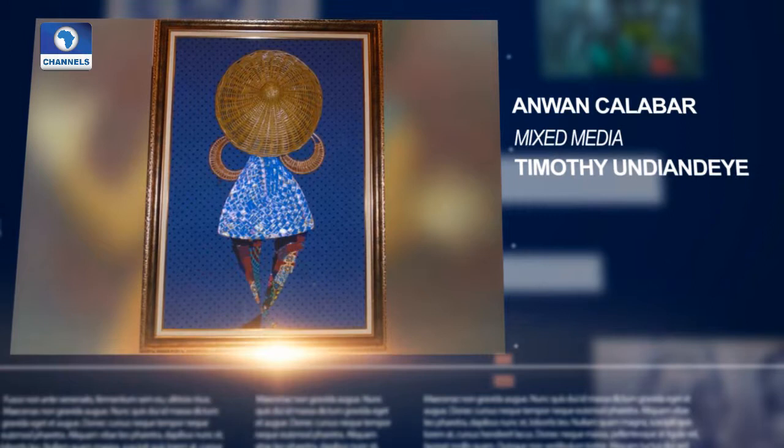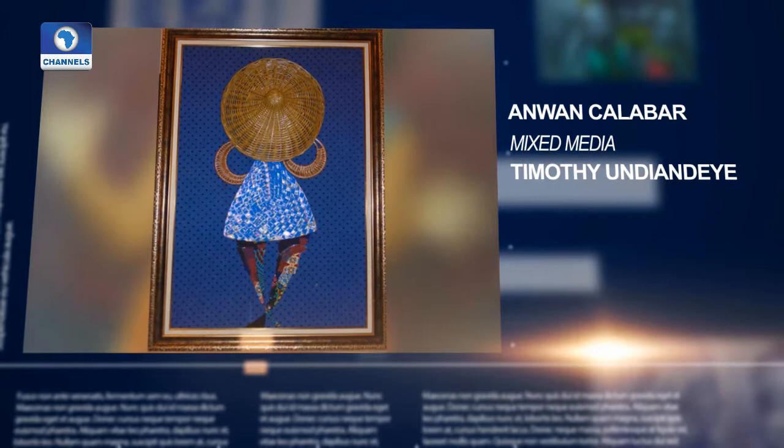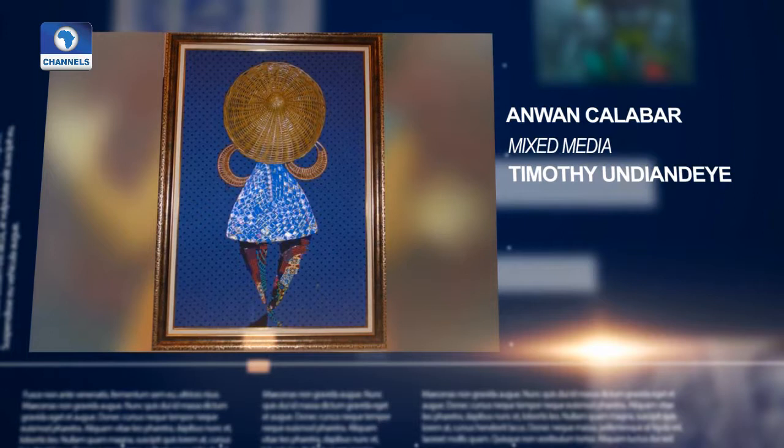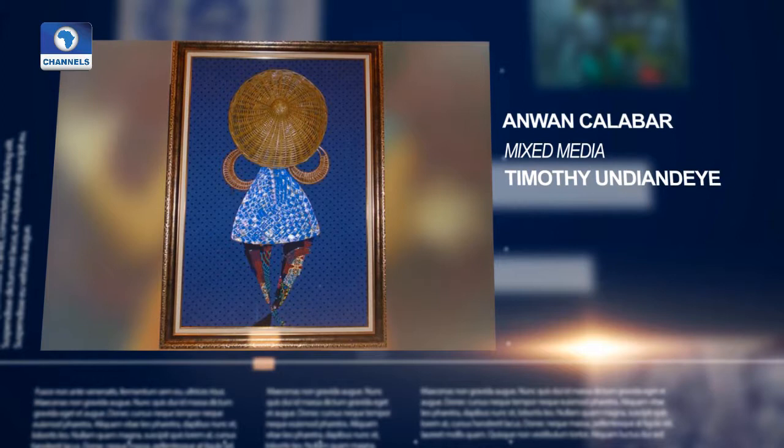Timothy brings the Calabar Fever to his canvas in a mixed medium. He believes the Calabar queen is beautiful, stylish, and loves to shop till she drops. He attempts to create an abstract image of this concept using cane, raffia, and fabric. She goes all the way to protect her delicate makeup, and the cane and basket — traditionally used to cover a pot — here represents a parasol.